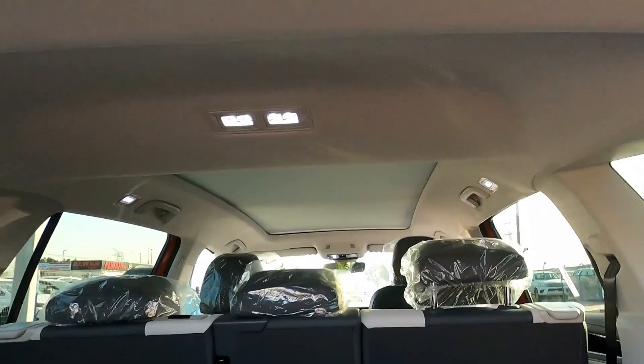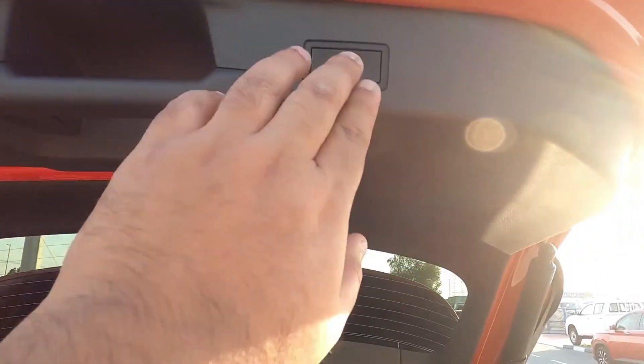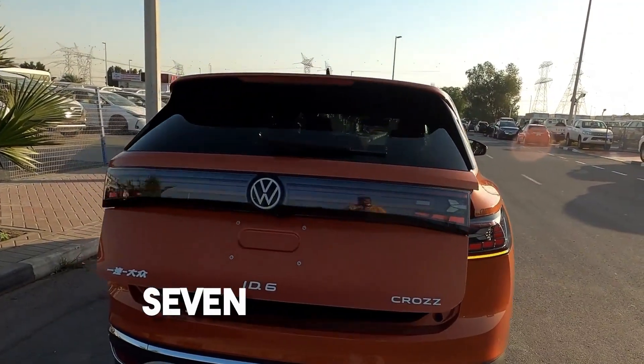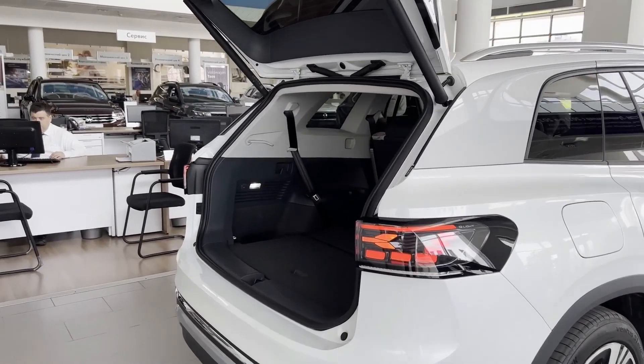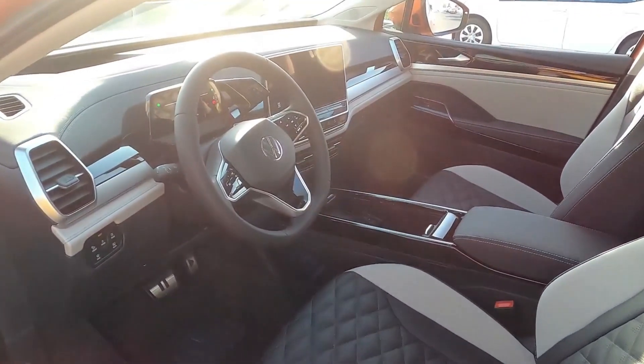What makes the ID.6 special is its spacious cabin — one of its biggest selling points. The ID.6 has up to seven seats, and if you want, you can fold the back seats to give you even more extra space. It's like a second movable, air-conditioned, comfortable house.